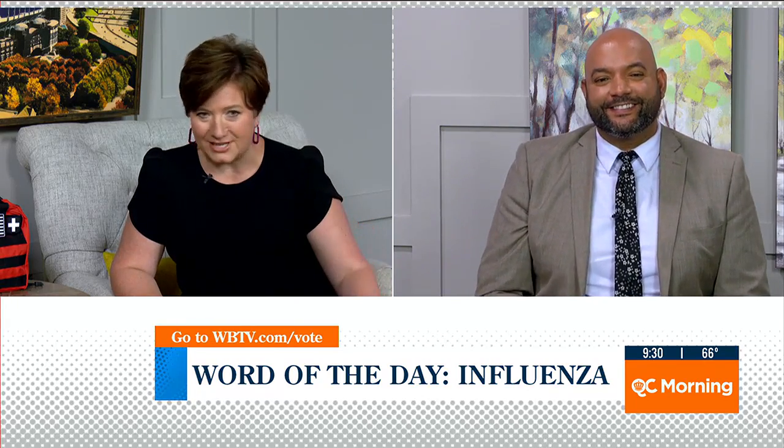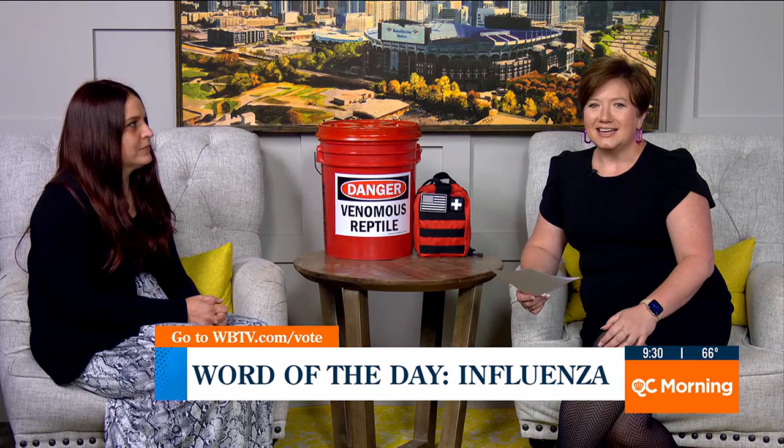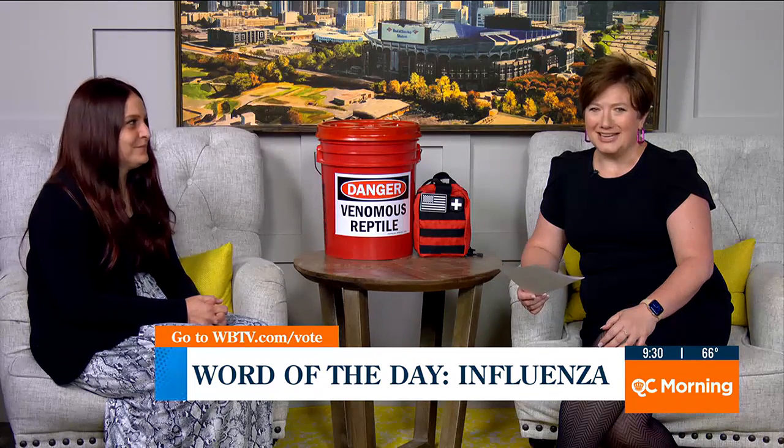Fall is just around the corner. You've got the cooler temperatures, the leaves are going to start changing soon. But do you know what else is this time of year? It is baby copperhead season.